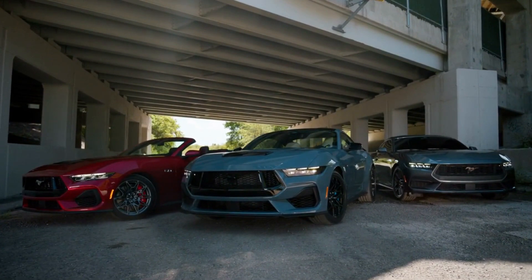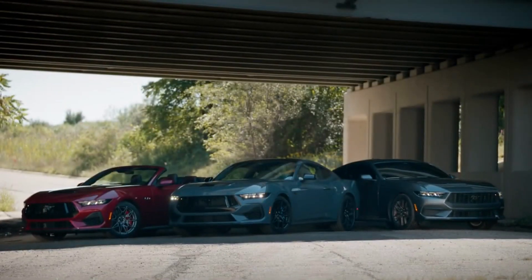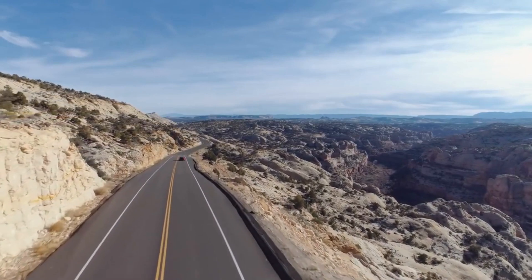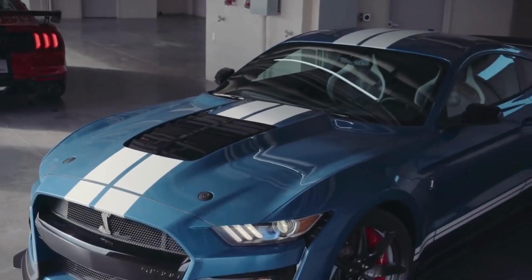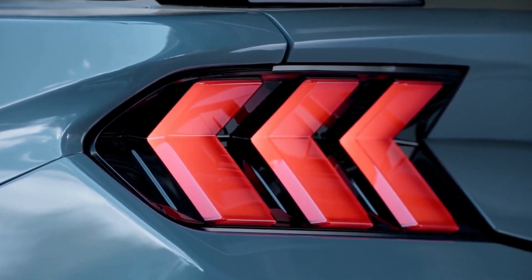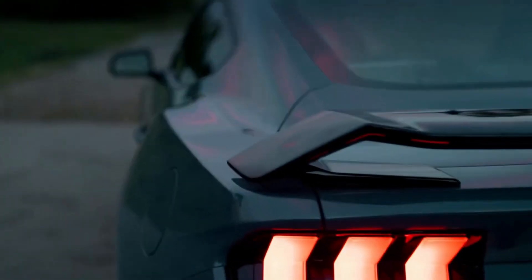One of the things that really sets the Mustang GT apart is its engine. The 5.0-liter V8 is a true powerhouse, delivering 460 horsepower and 420 pounds-foot of torque, making the Mustang GT one of the most powerful cars in its class and more than capable of delivering an adrenaline-fueled driving experience. The engine is paired with either a 6-speed manual transmission or an optional 10-speed automatic, both designed to optimize performance and handling.